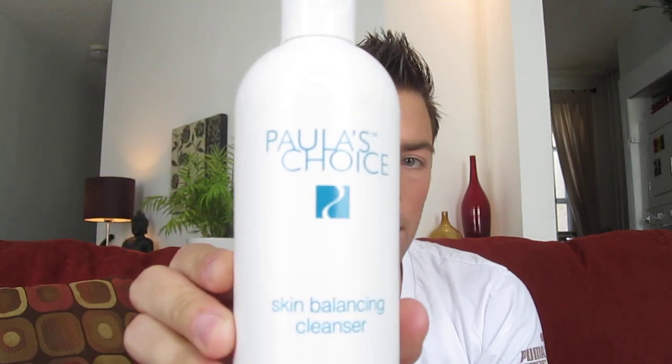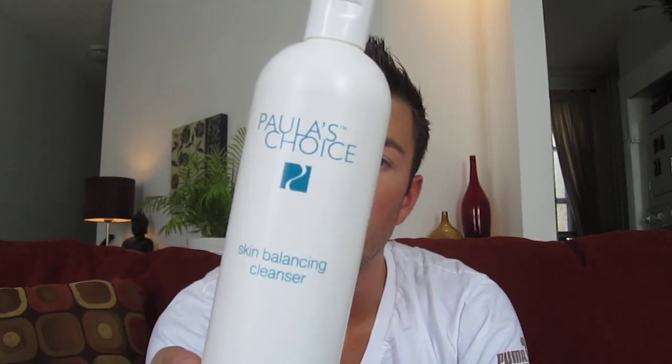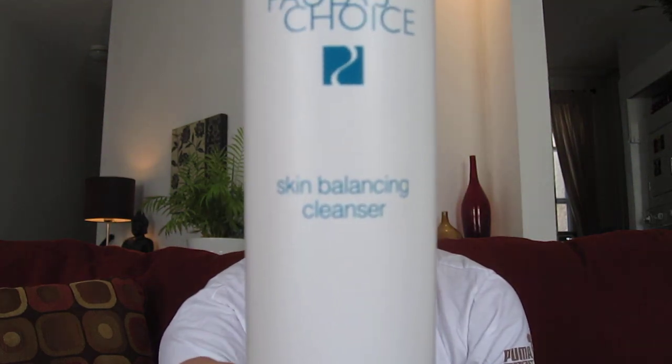It's by Paula's Choice and it's called Skin Balancing Cleanser. It's like a creamy, opaque, white, foamy cleanser. It does a really great job of getting my skin super clean without over-drying it. Once I rinse off my face, it doesn't feel tight or dry, and even if I don't put on moisturizer right away, it will still remain naturally hydrated. Some cleansers are really harsh and five minutes after you wash your face it's physically dry — this one doesn't do that. I've been using this for probably two years and I love it.